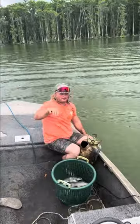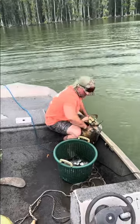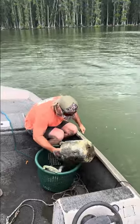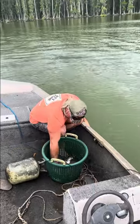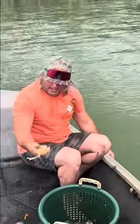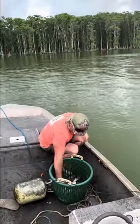Ain't no bad looking fish. Let me explain to you what's going on — them catfish go in there, they lay the eggs, and then that male goes in there and tries to protect the eggs. You go in there, pull that pipe up, and then you got that catfish. Look at that!